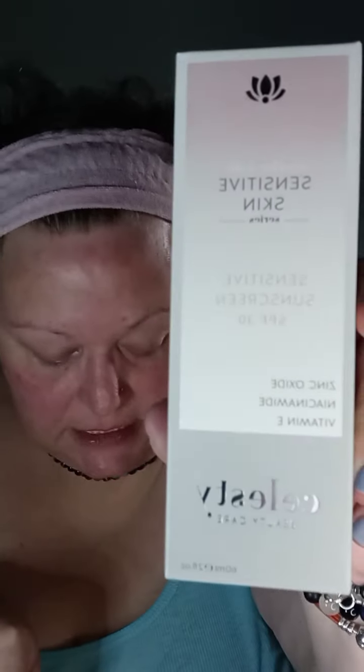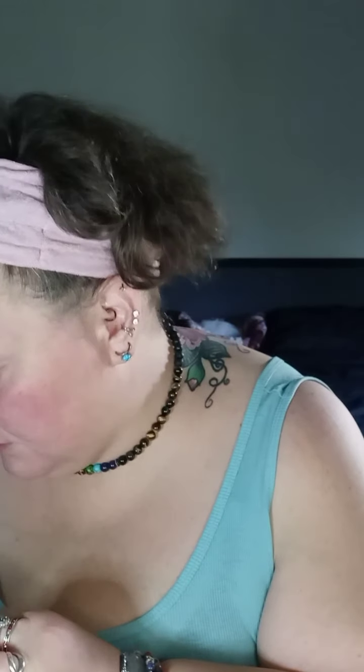And then the very last thing is the sensitive sunscreen SPF 30. It has zinc oxide, niacinamide, and vitamin E. That's in the sensitive skin SPF 30. So what I'm going to do — because I don't have the proper setup in my bathroom right now — that's all for that box. I'm going to run in here really quickly and use the gentle skin cleanser.